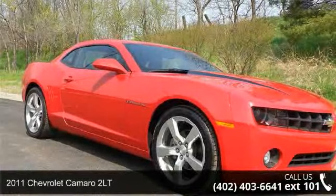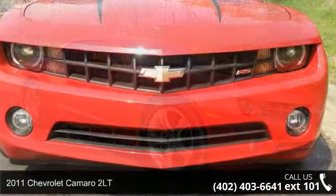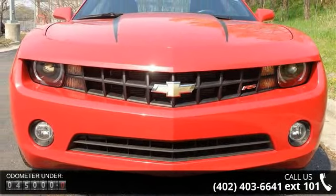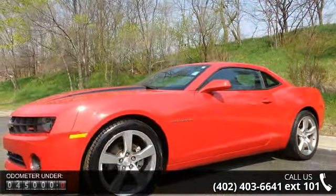Imagine yourself in this 2011 Chevrolet Camaro 2LT. If you are looking for an automobile with great features, look no further. This vehicle comes with a reliable 6-cylinder engine connected to a smooth shifting automatic transmission.